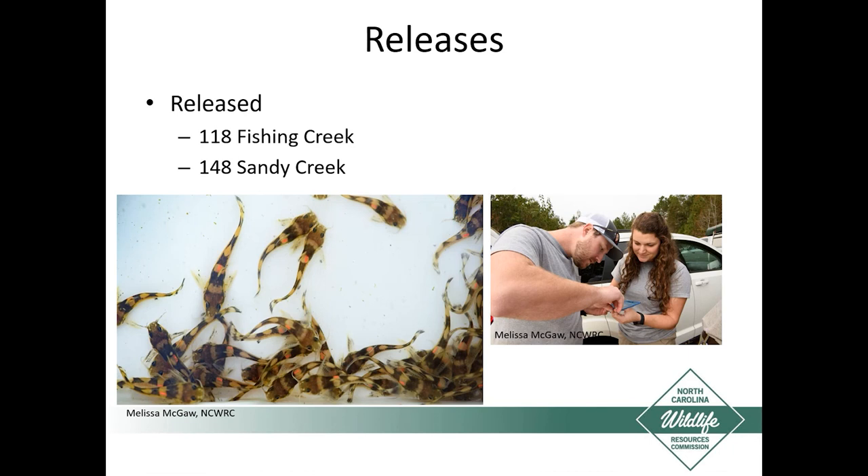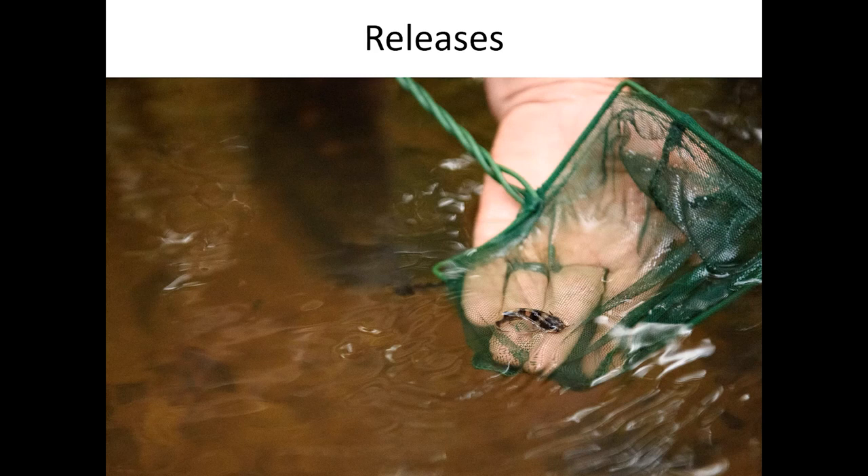Last November we were able to release 118 in Fishing Creek and 148 in Sandy Creek. Partners from U.S. Fish and Wildlife came out to help, and Missy McGall got some great pictures. The individuals have visible implant elastomer tags so we can track what cohort they are. We'll be out in the next couple of weeks doing evaluations to see if we can find any released individuals, and we also collected fin clips for future genetic work. The whole release went really well.